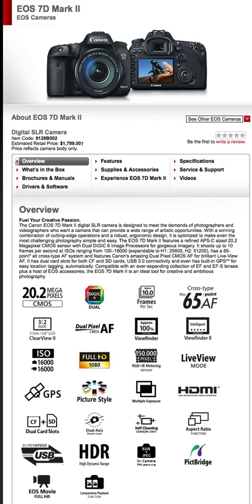There's an electronic level so you can tell if you're level — kind of neat. Self-cleaning sensor unit is good — cleans when you turn the camera off. Aspect ratio function lets you shoot 9x16, square, or 3x4 standard TV ratio. USB 3.0 means it's faster. High dynamic range is good. RAW plus JPEG in-camera is good. EOS Movie full HD we already covered. There's also a comparing playback function — a neat feature I'll talk about in a future video.